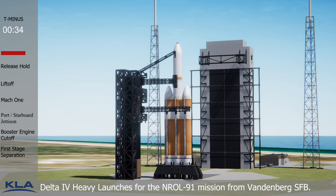30. Status check. Go Delta. Go NROL-91. 14.5. Rough ignition.